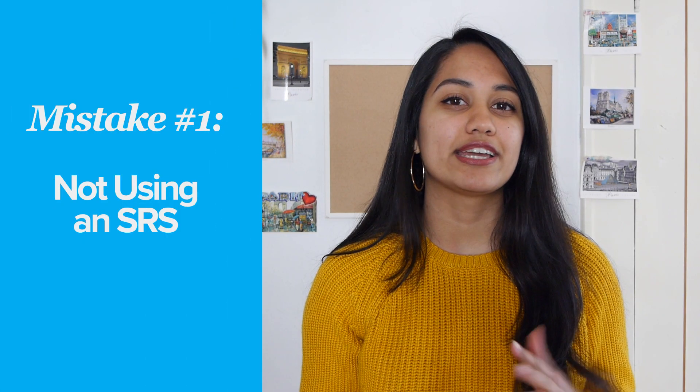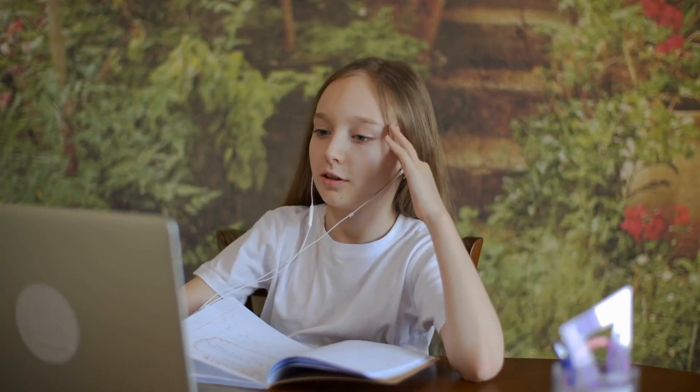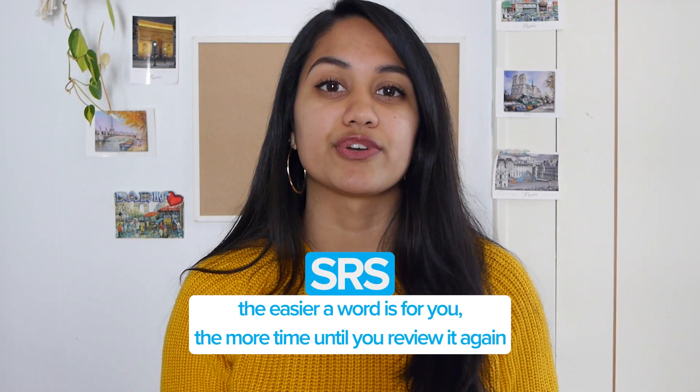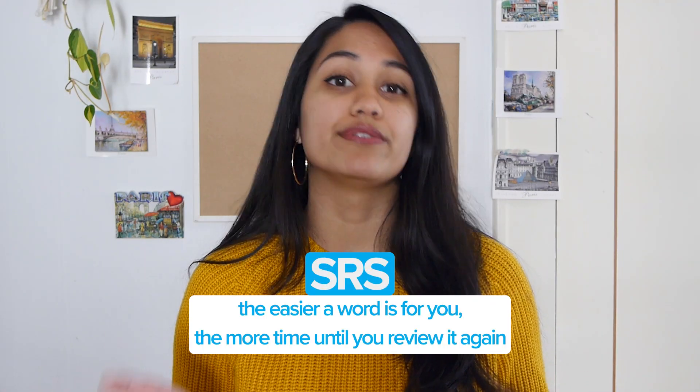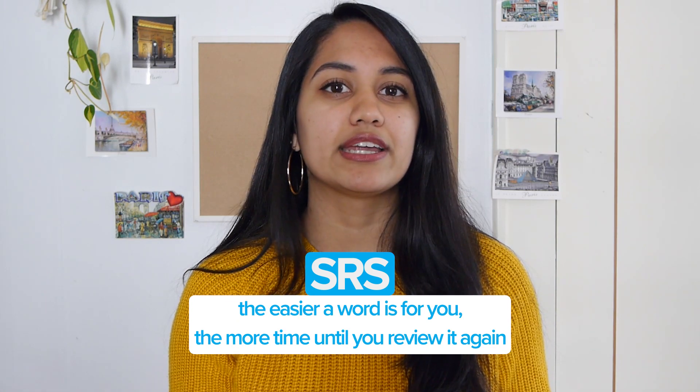If you think you're super dedicated practicing your flashcards every single day, think again. Your brain actually learns things the best when you practice it right as you almost forget it, and that's where a Spaced Repetition System, or SRS, comes in. With SRS, the easier a word is for you, the more time before you review it again. But if a word is really hard, you're probably going to forget it by tomorrow, or even in a few hours, so you'll review it in the next 10 minutes.